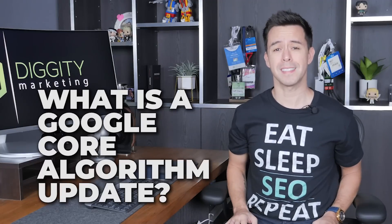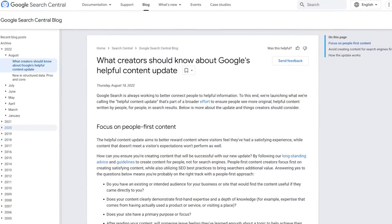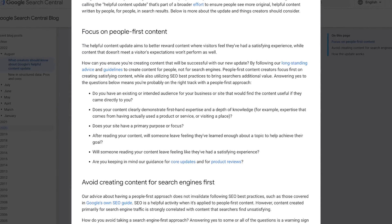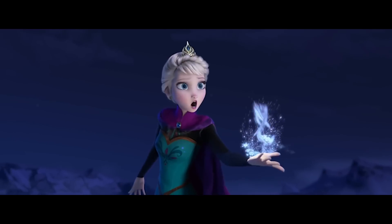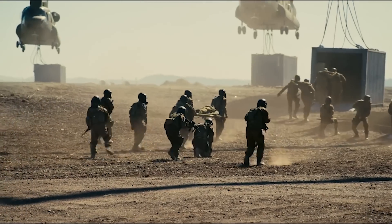But before we dive in, what actually is a Google Core algorithm update? Two to three times per year, Google releases core updates — large algorithmic changes to how they order the rankings, typically taking one to two weeks to fully roll out. Because of this, you don't want to react and make any changes to your website for at least three weeks. A lot of the time they've rolled back the changes, which is another reason to just chill.